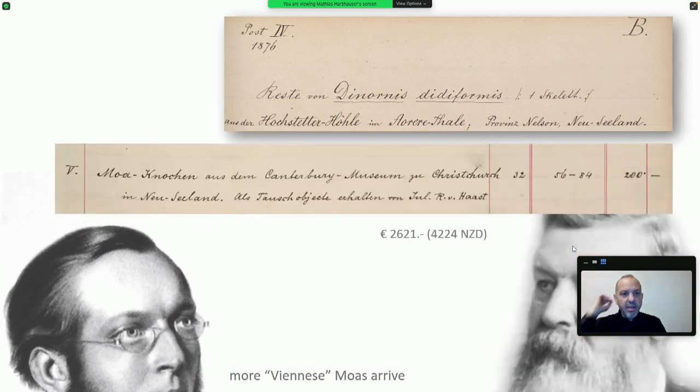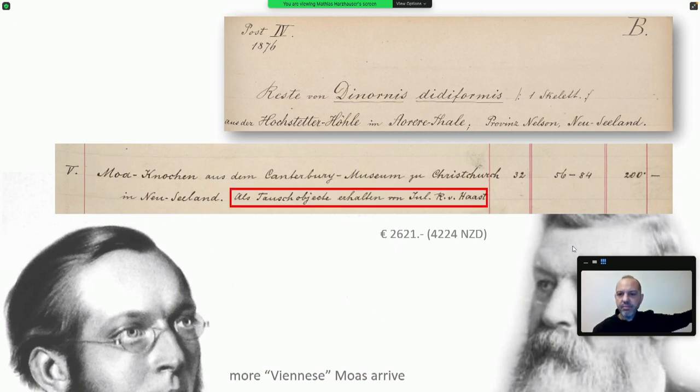In the same year, another bunch of objects came: more bones from the Canterbury Museum in Christchurch, New Zealand, as exchange objects from Julius Ritter von Haast, again with a value of more than 2,600 euros. So 1876 saw two big collections of moa bones arrive officially — they had probably been in Vienna before, but now they were inventorized.